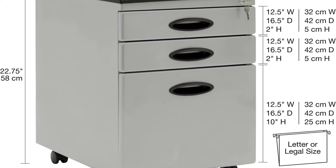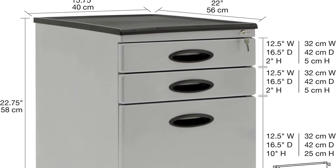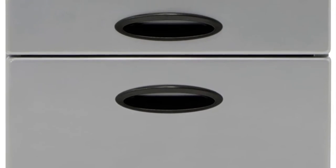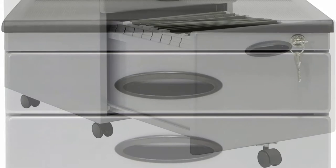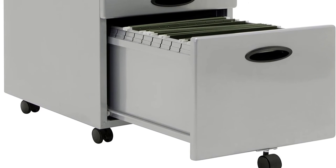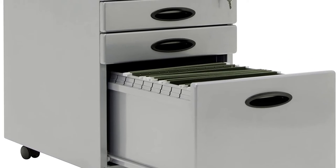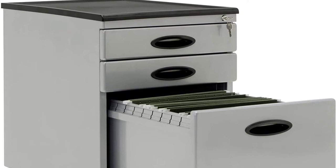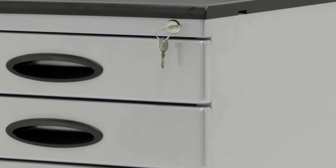About this item: stable and durable. The 3-drawer filing cabinet is constructed of sturdy metal. 5 casters provide added stability and mobility. Supply drawer inside dimensions: 12.5 inches W x 17.25 D by 2 inches H. File drawer inside dimensions: 12 inches W x 15.25 D by 10 inches H.